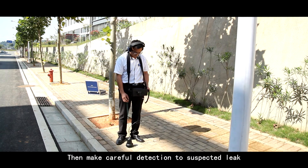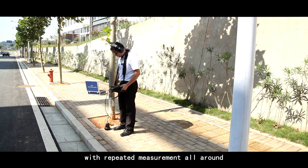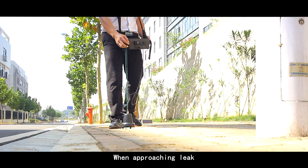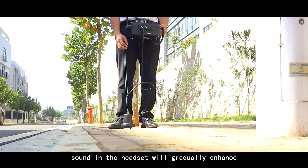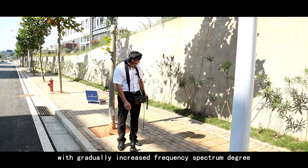Then make careful detection of the suspected leak with repeated measurement all around. When approaching the leak, the sound in the headset will gradually enhance with gradually increased frequency spectrum degree.